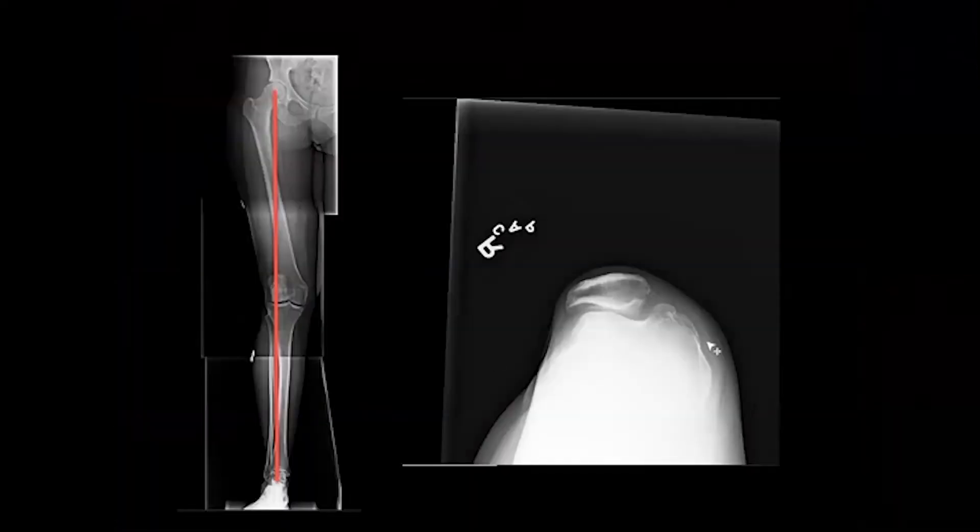We also got distal femoral alignment. For any patellofemoral instability, before getting an MRI, we're getting this alignment x-ray because patellofemoral instability is very dependent on full lower extremity alignment. Here she's in valgus, which is another risk factor for patellofemoral instability. On her x-ray she's already subluxed, has mild trochlear dysplasia, and is starting to show some arthritic changes in the patellofemoral joint.